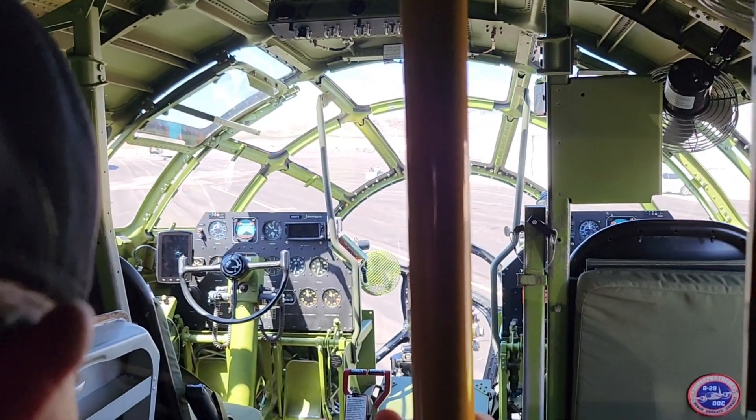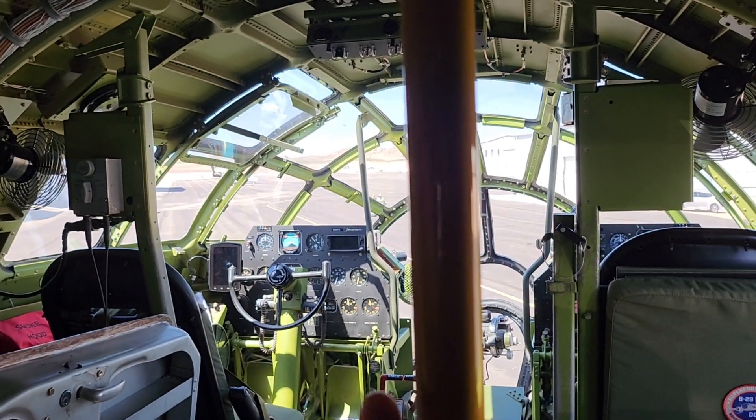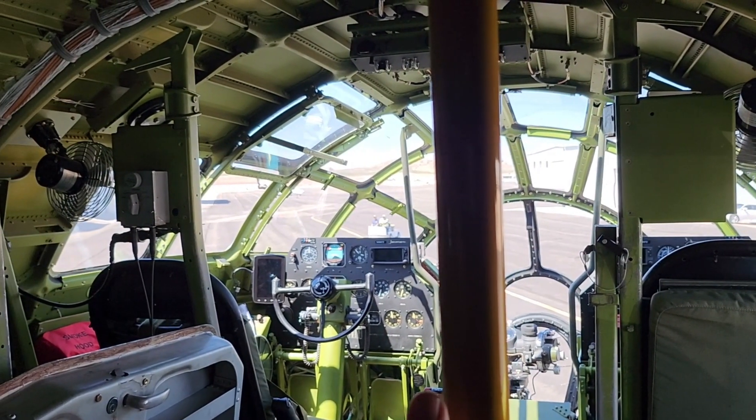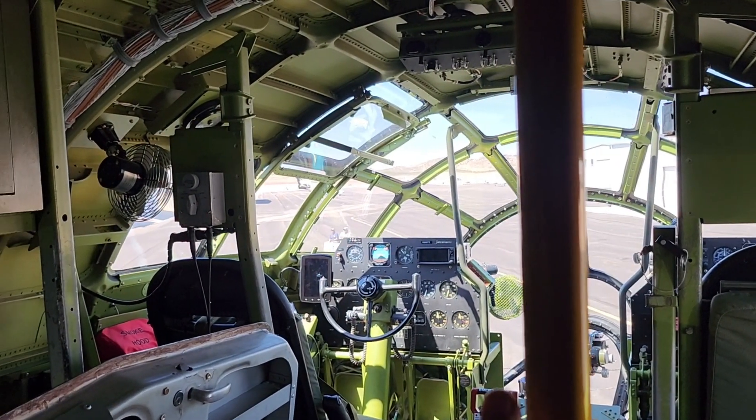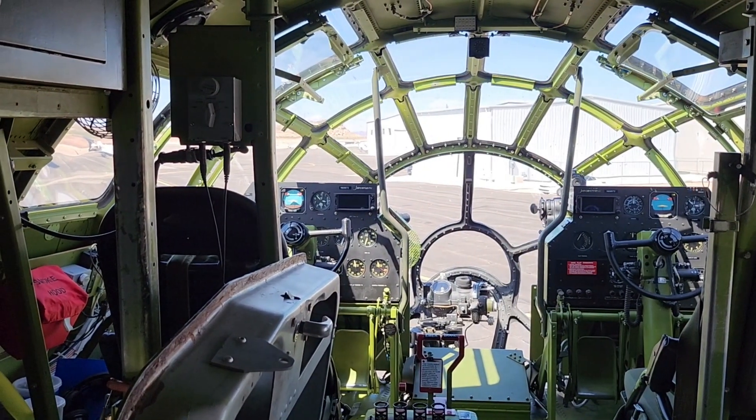Sitting backwards over here behind the co-pilot is the flight engineer. He controlled the four engines for the pilots with that panel of gauges, switches, and signals. Navigator on the left, radio operator on the right. The radar operator was usually in the back.